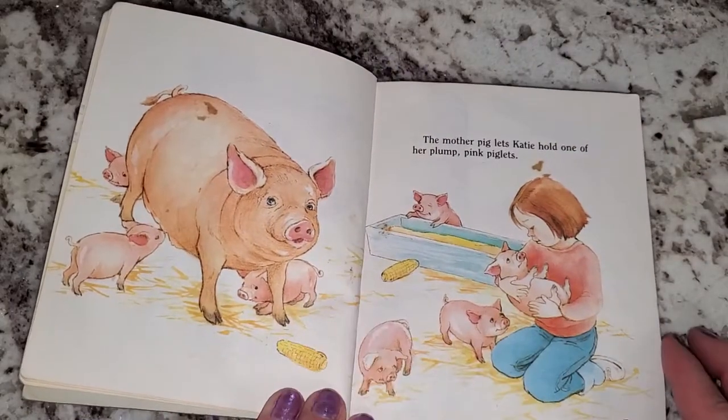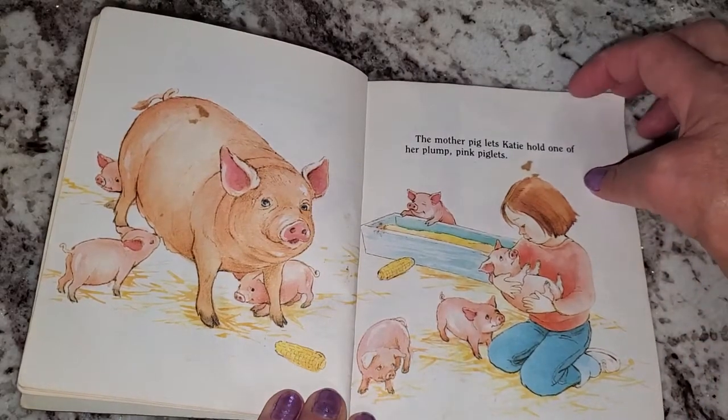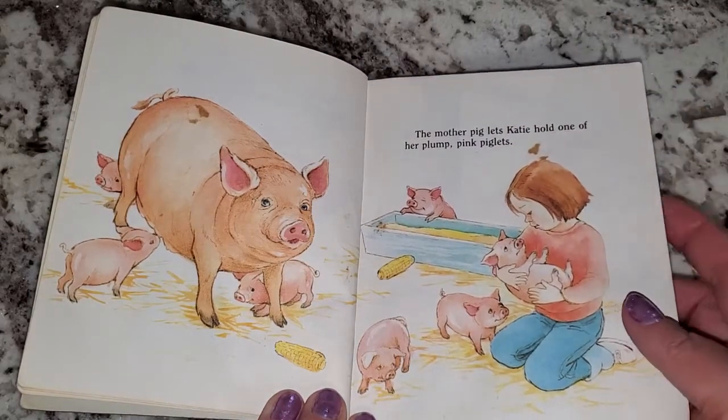The mother pig lets Katie hold one of her plump pink piglets. Oink, oink, oink, oink.